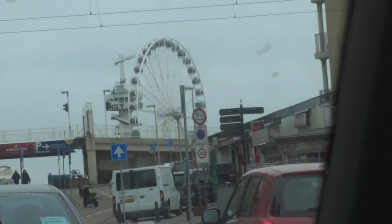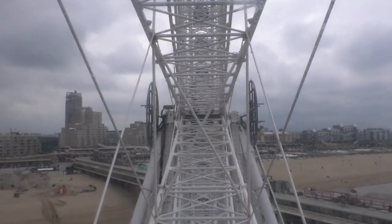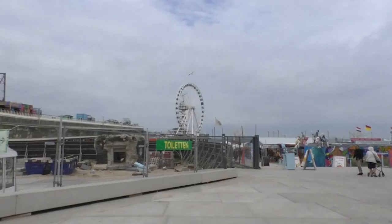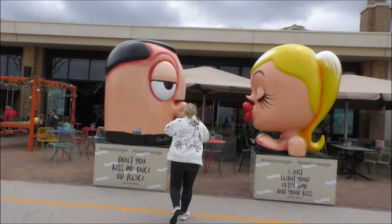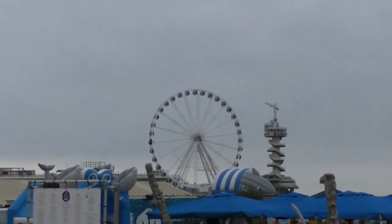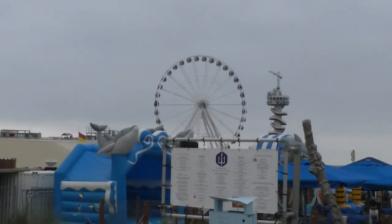In our last video, where we visited all the provinces of the Netherlands, we went to Scheveningen. While we were there, we took a ride on the ferris wheel — perfect for when you want to see the whole beach but don't want to walk all the way, or if you just want to see it from above. In addition to the ferris wheel, it's also nice to just walk on the boulevard or lie on the beach. There's a lot of art on the boulevard and more than enough restaurants to enjoy a day at the beautiful beach. And if you can't make it to Volendam, there's also the possibility to eat fish at Scheveningen.